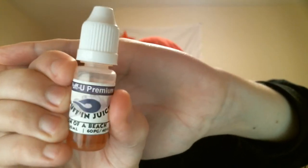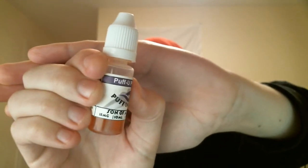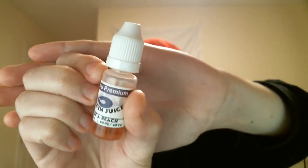Today we are doing Puff In Juice by Puff You Premium — Son of a Beach — 10 mils, 18 milligrams, 60 PG 40 VG. Normally I don't like PG dominant juices, but I do like this juice. It is quite similar to Blueprint A-Train. Let me pull up the website description first before we talk about flavors.